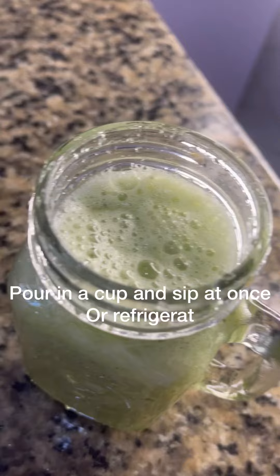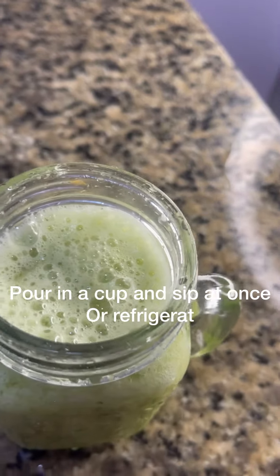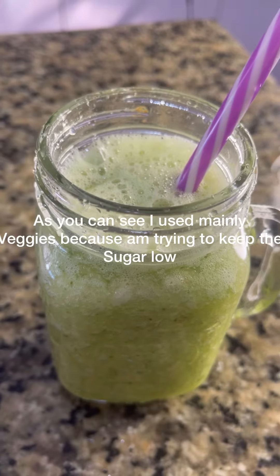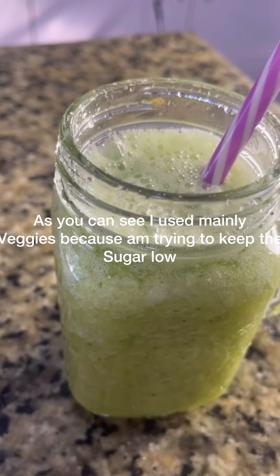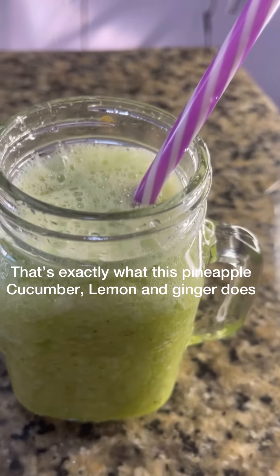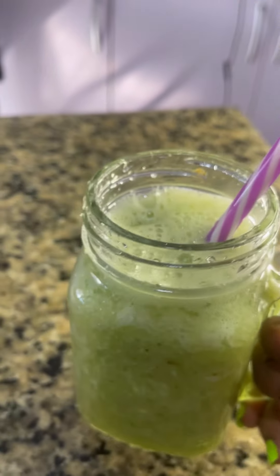You can refrigerate it and still drink it later. This smoothie can also serve as food. As you can see, for this weight loss smoothie I used mainly veggies and tried to keep the sugar very low — that's exactly what this is.